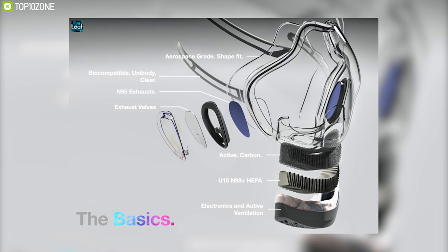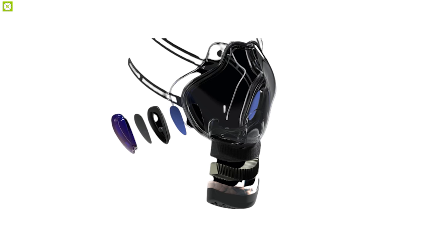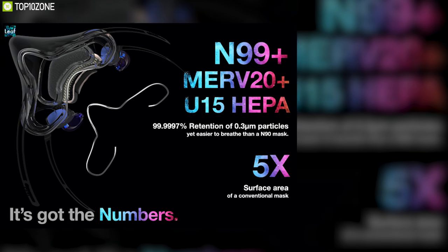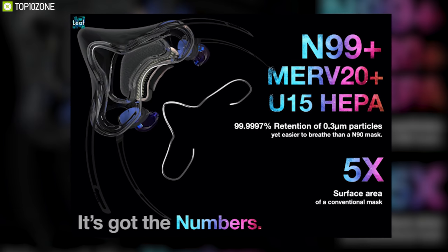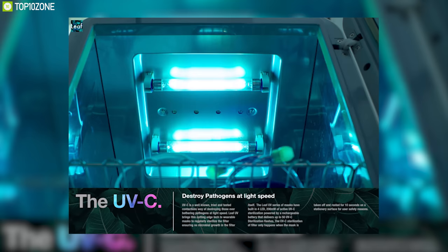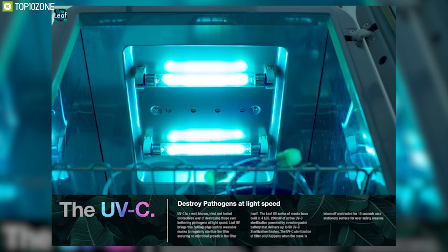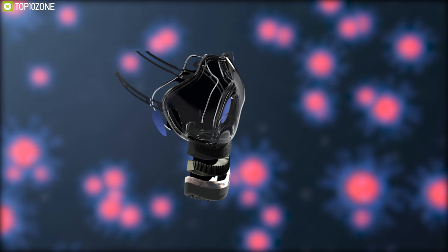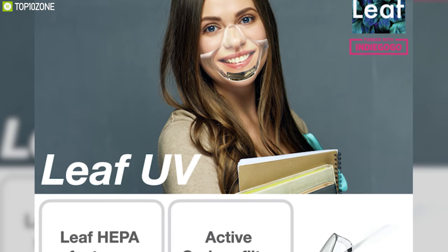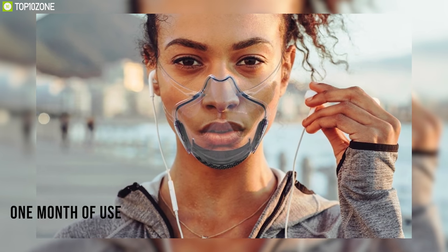Reinventing technology and merging it with elegant design, the Leaf Mask is everything you've ever wanted in a face mask. It comes with an N99-plus HEPA filter, which means it blocks out 99.99% of 0.3-micron particles. The Leaf Mask also features clinically proven UVC light based on cell sanitization technology, which destroys bacteria and viruses, making it safer than paper and fabric masks. The active UV sterilization of the filters allows them to be used for up to one month, resulting in less waste.